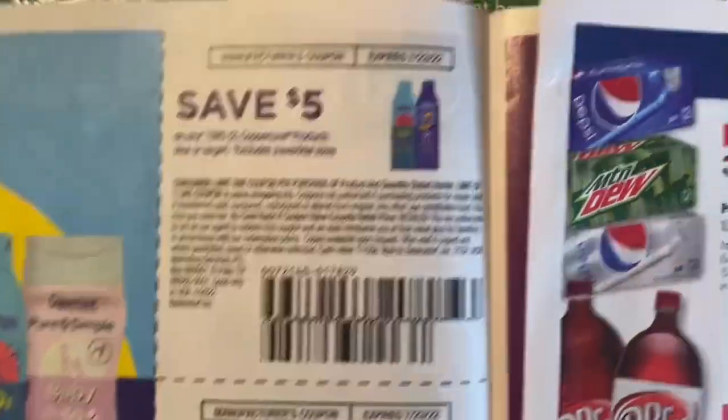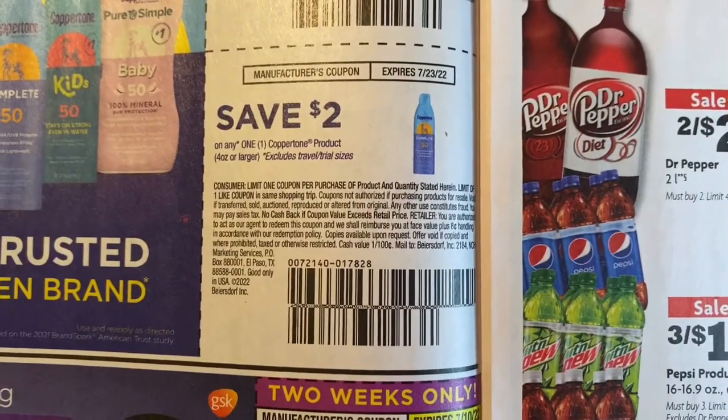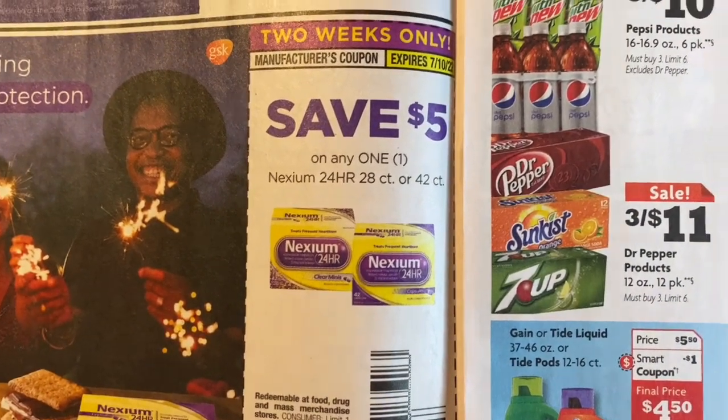We have five dollars off two Coppertone products, two dollars off one Coppertone product, five dollars off one Nasacort 24-hour 20-count, 28-count, or 42-count.